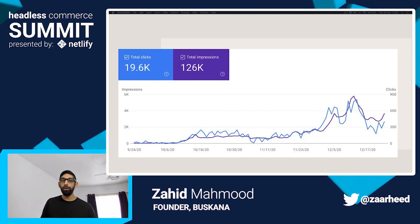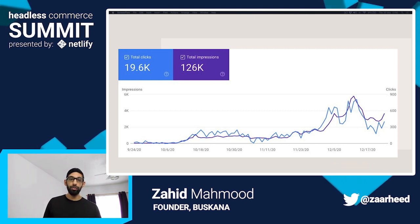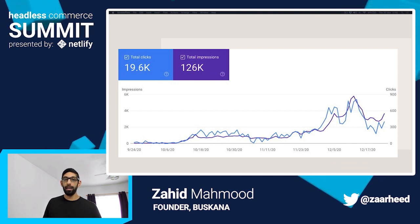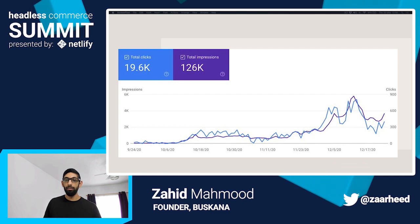Here's a screenshot from Google Search Console. This was the result of less than an hour's work using the Jamstack to add very basic SEO requirements to a restaurant's digital presence through a website built using the Jamstack. As you can see, within eight weeks it went from completely undiscoverable to 900 clicks per day.